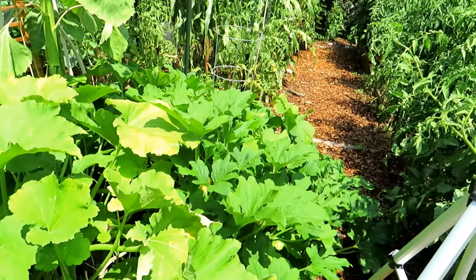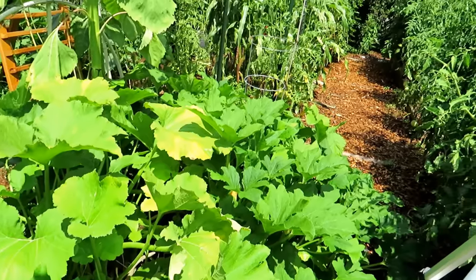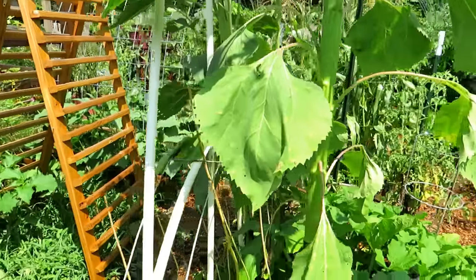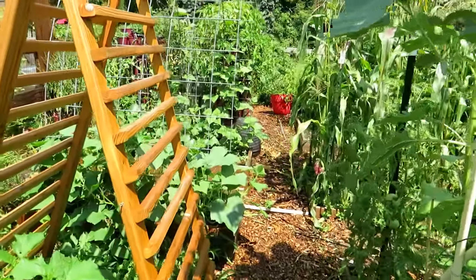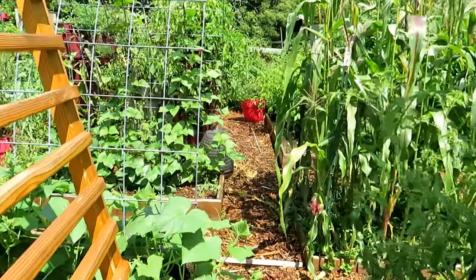Yellow squash, zucchini doing well, starting to fade out, but I do have backup plants. I'll probably put in one more planting of squash and zucchini. As long as you have a good 60 days before frost from today, you can put in cucumber, squash, zucchini. But again, I'm getting ready and thinking about the fall.